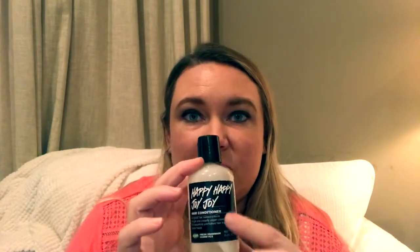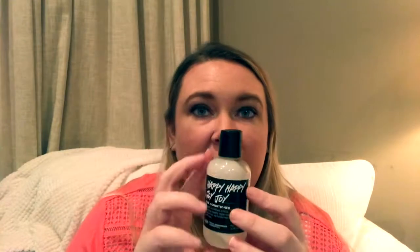Oh, Happy Happy Joy Joy! If you have not smelled this, this is one of my favorites. It's actually a conditioner but I use it as lotion — I know that might sound a little weird — but it's actually really good lotion, it's very light and not heavy. I just like it so much. Every time I wear this in public someone always asks me what I'm wearing because it smells so good. I just tell them it's Happy Happy Joy Joy by Lush.